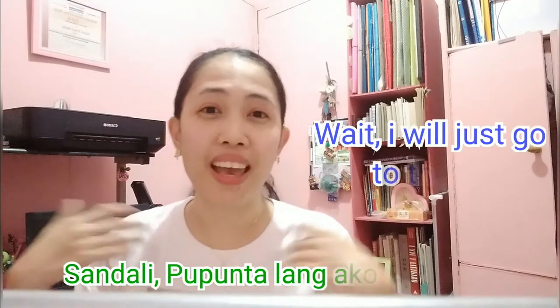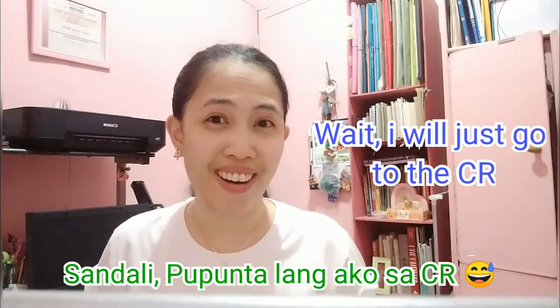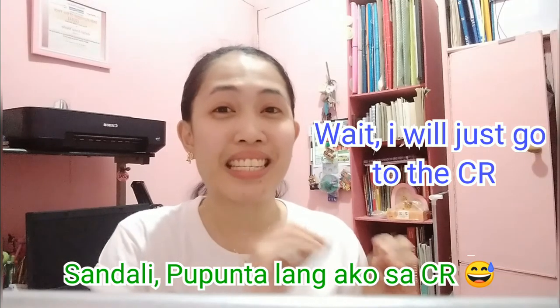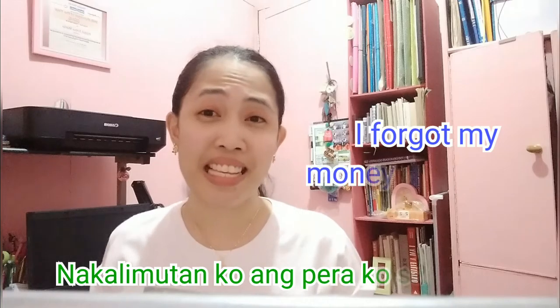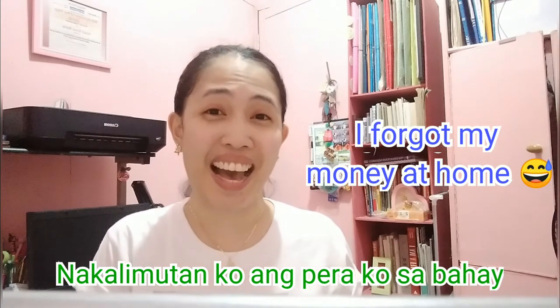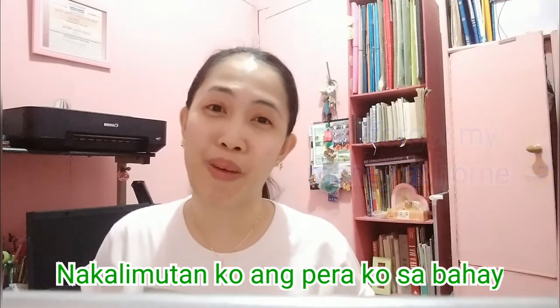That's good! And of course, your girlfriend will say, 'Wait, I will just go to the CR.' In Tagalog: Sandali, pupunta lang ako sa CR. And if you want to say 'I forgot my money at home,' you say: Nakalimutan ko ang pera ko sa bahay. 'I forgot my money at home.'